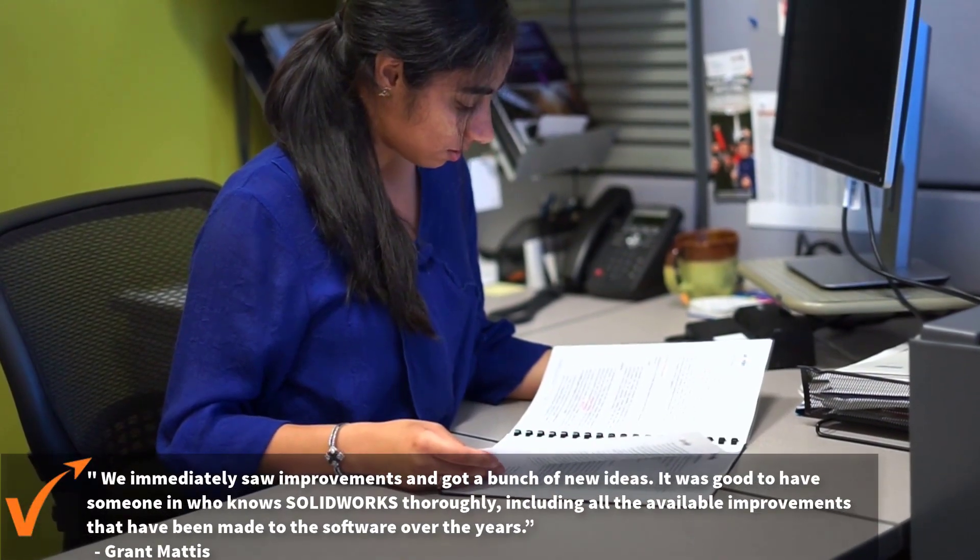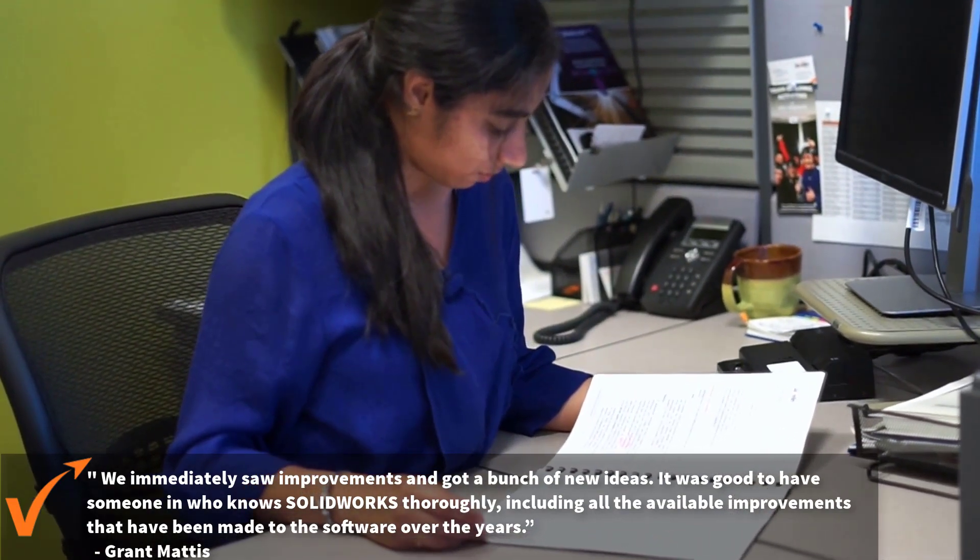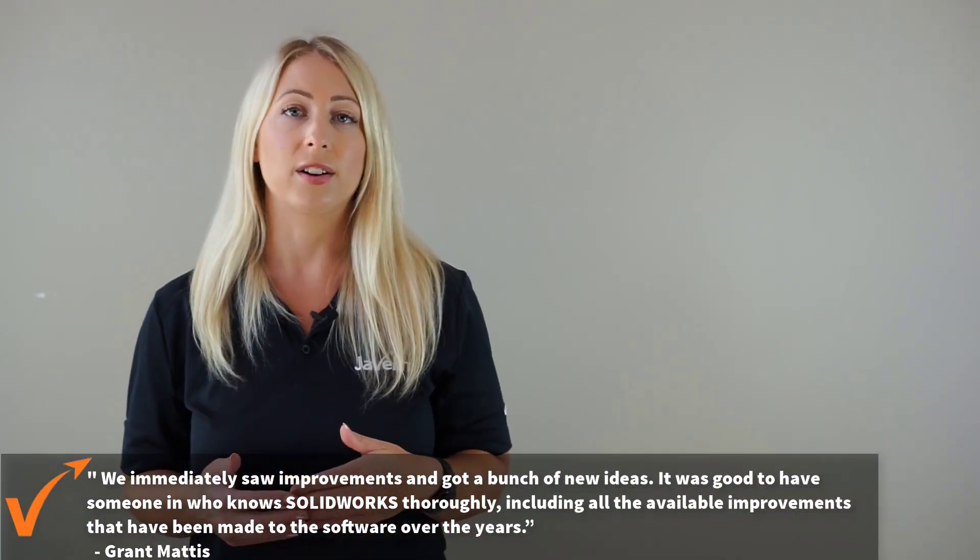The ultimate roadmap for improvement is given in a report after the assessment that outlines all the recommendations and solutions. Contact us at Javelin for more about the productivity service and other services we have to offer.